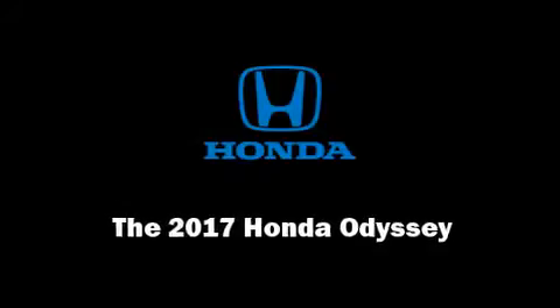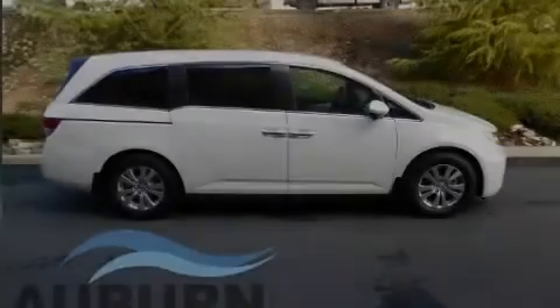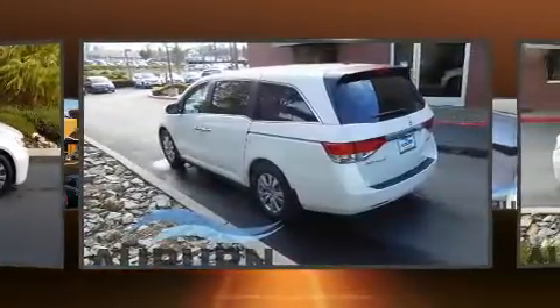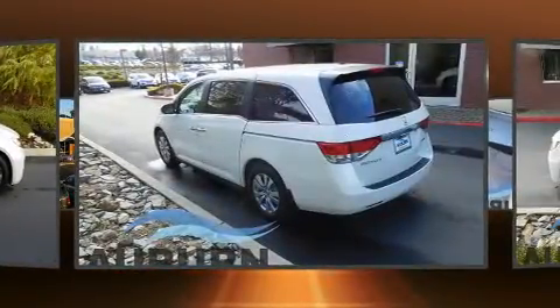Sensibility and practicality define the 2017 Honda Odyssey. It features an automatic transmission, front-wheel drive, and a 3.5-liter six-cylinder engine.